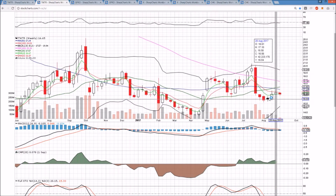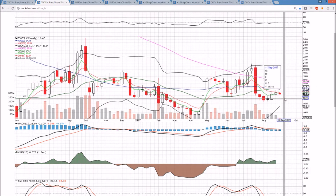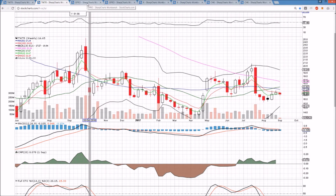The weekly time frame is showing a weak bounce attempt. It's currently a bear flag setup. If we can't get over exponential resistance on this bounce attempt, then it will remain a bear flag setup. We broke the low of last week already, and the exponential resistance is keeping the bears strong on the weekly.